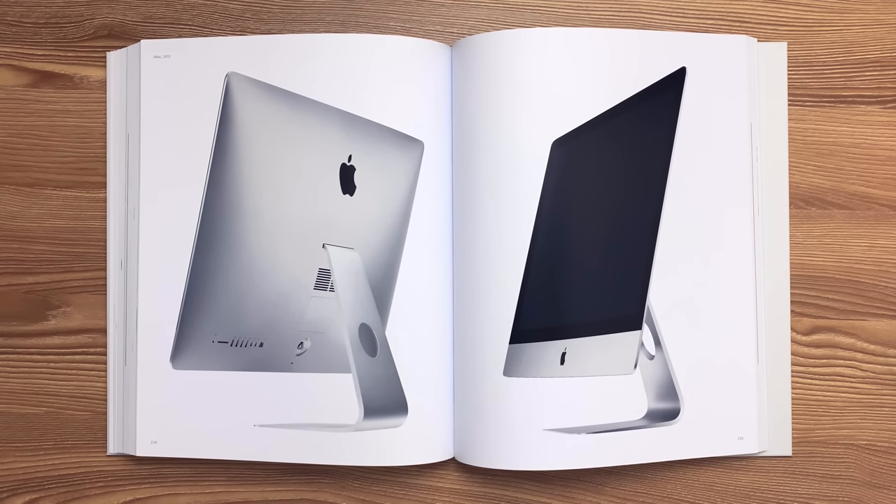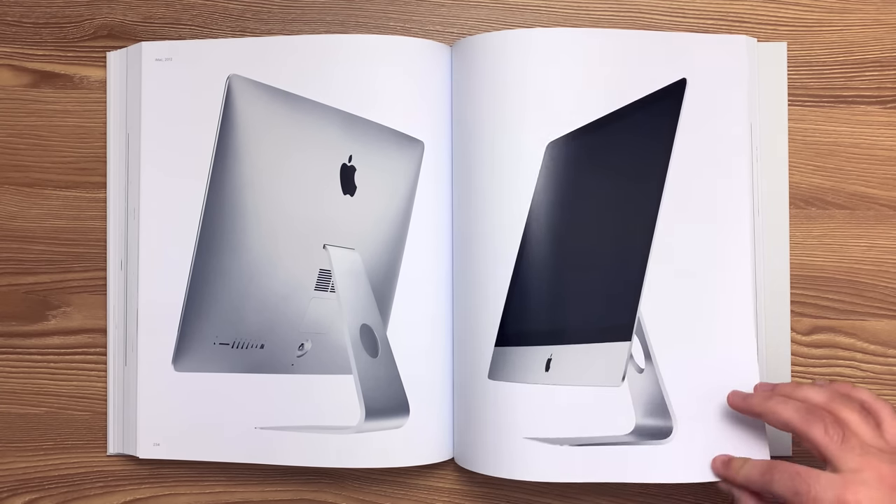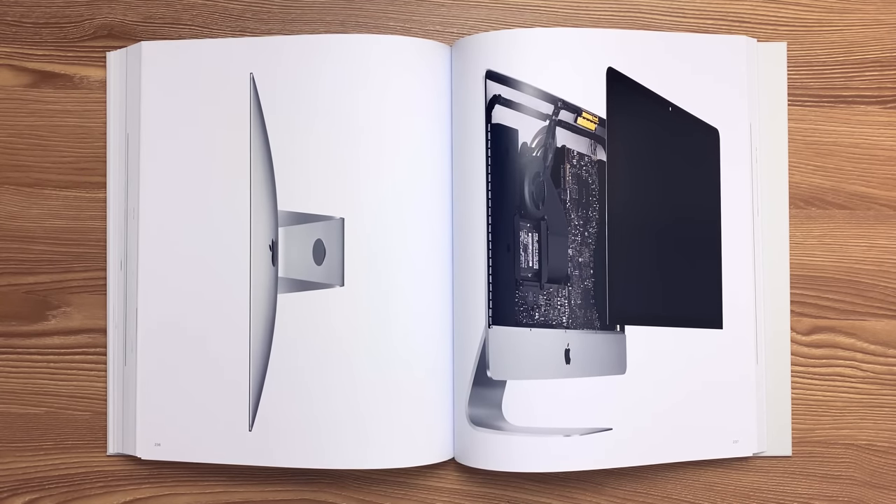This is the 27-inch iMac released in 2012. A combination of friction stir welding and machining was used to create a single, seamless joint between the front display chin and the rear of the housing. The cover glass was fully laminated to the LED backlit display in order to reduce reflection. An adhesive foam combination was used to bond the glass and display to the housing. Additionally, a special tool was manufactured to de-bond the display from the housing to access internal components.